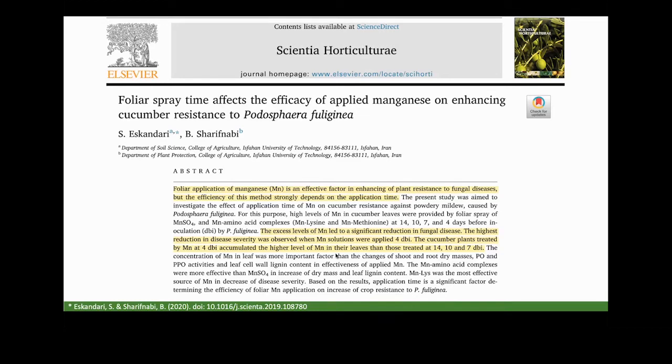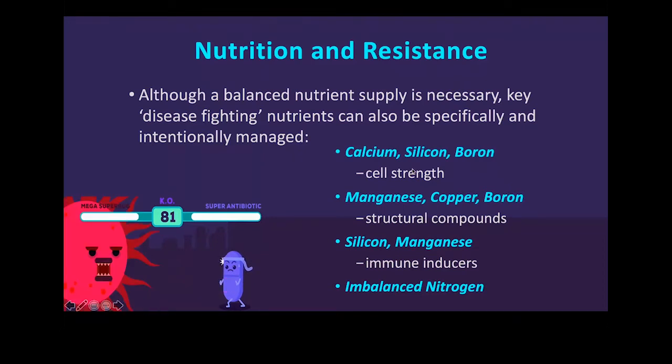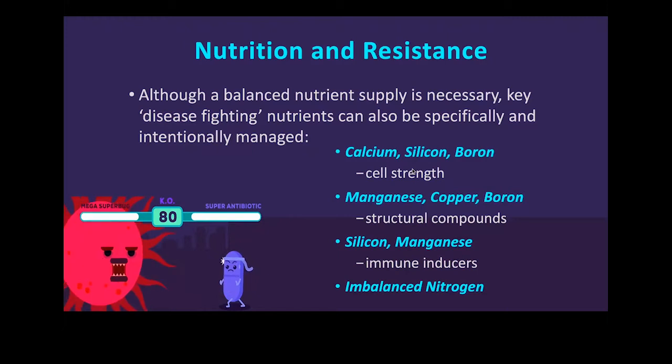Just as a summary of some key nutrients particularly important for resistance: for cell strength and reinforcing cell walls, calcium, silicon, and boron are all deposited in the cell walls. Plenty of good studies show that the more of those minerals in the cell walls, the tougher and more robust they are, making it more difficult for both pathogen and insect to penetrate.